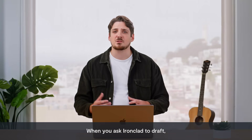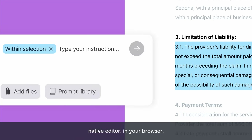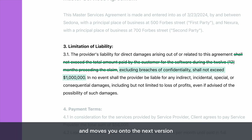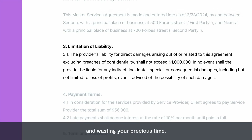When you ask Ironclad to draft, we give you that document in a docx native editor in your browser. So as the lawyer, you can tweak the document immediately. It revises the existing version and moves you on to the next version, instead of starting from scratch and wasting your precious time.